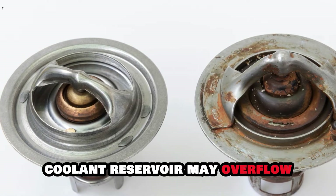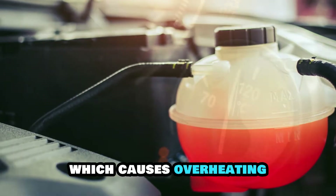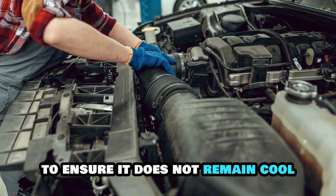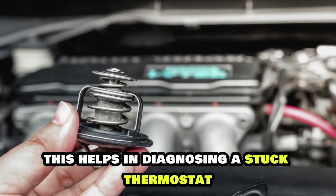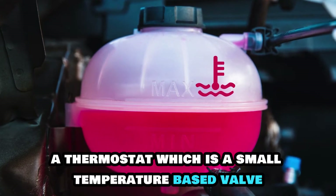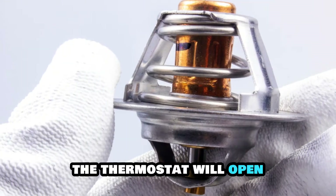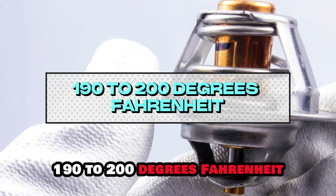Stuck thermostat. Your coolant reservoir may overflow due to a stuck thermostat, which causes overheating. Monitor your engine's temperature to ensure it does not rise quickly, and feel the upper radiator hose to ensure it does not remain cool while the engine is hot. This helps in diagnosing a stuck thermostat. A thermostat is a small temperature-based valve that works by permitting or keeping out coolant from flowing through it.